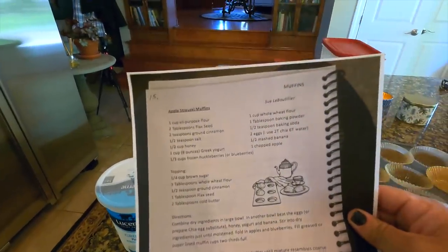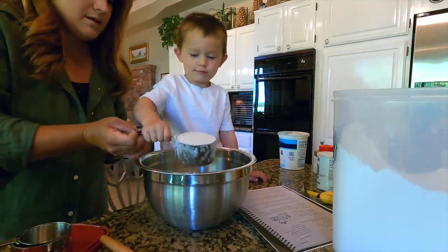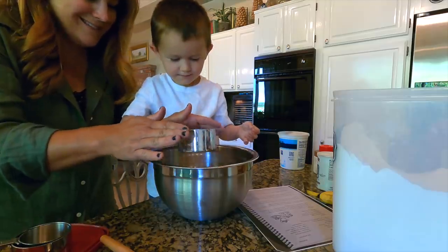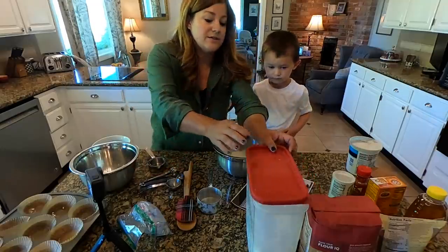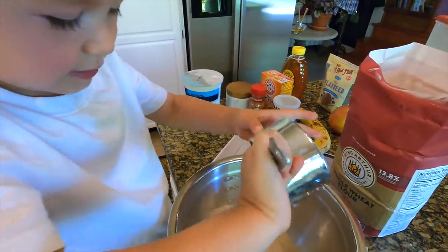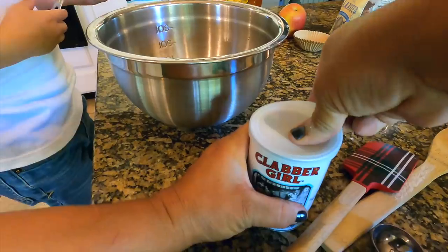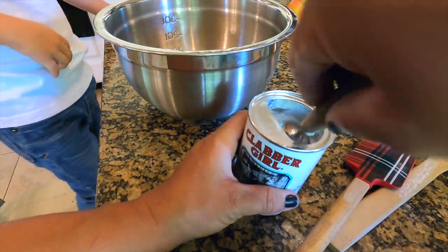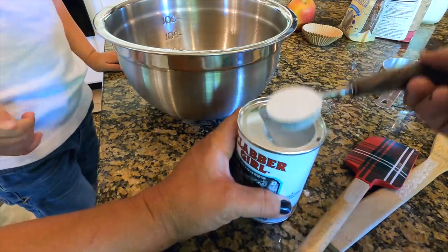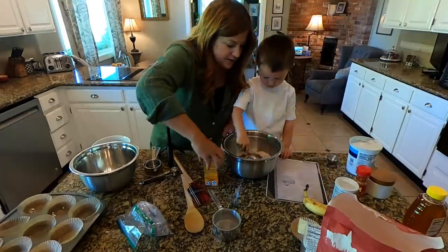First we're going to combine all the dry ingredients in the bowl. We're going to do a cup of whole wheat flour, a tablespoon of baking powder, and half a teaspoon of baking soda. Then I'm going to put in some cinnamon.